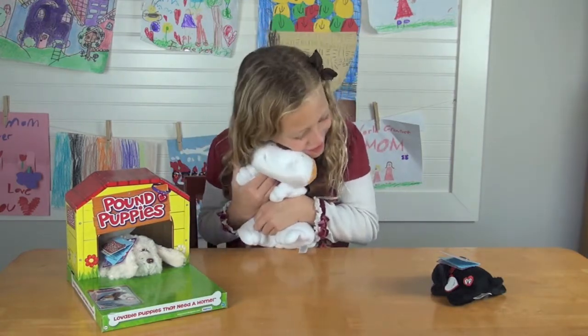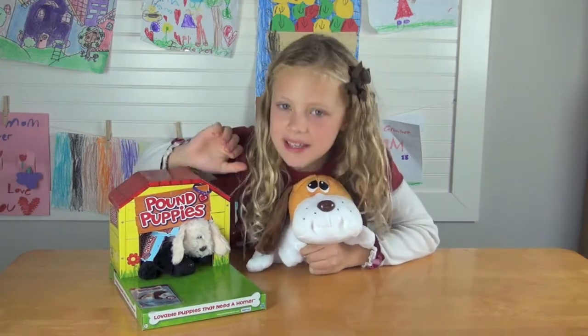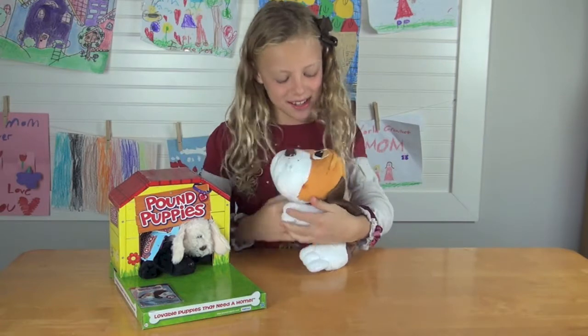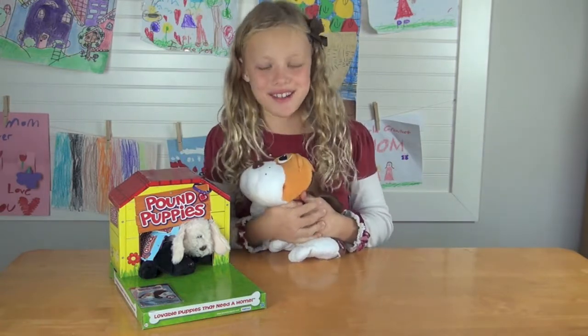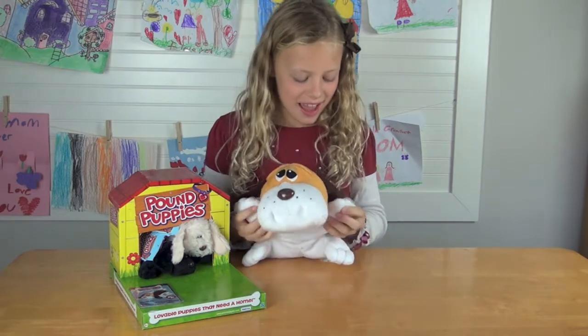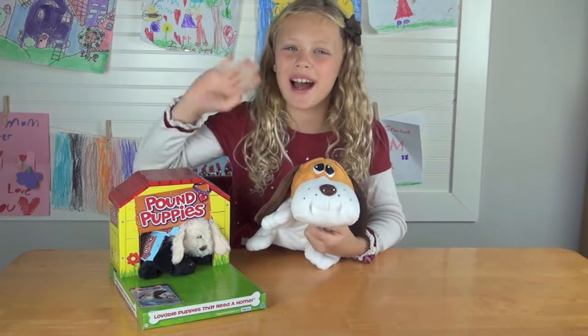I rescued this one. So that's it guys — I wanted to show you the Pound Puppies. I just love doggies, so if you guys love doggies, I'm pretty sure you do, you'll like this as a gift. That's it. See you next time!